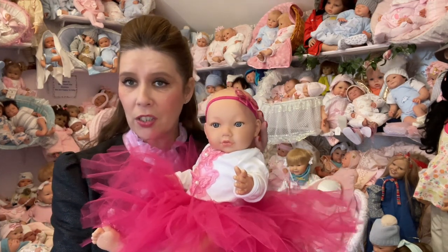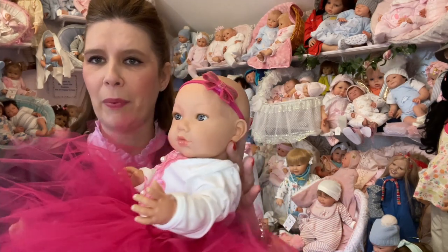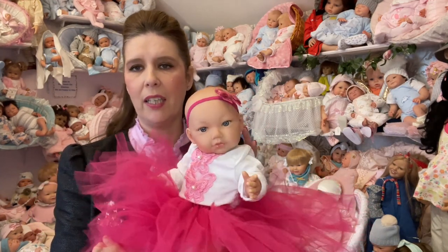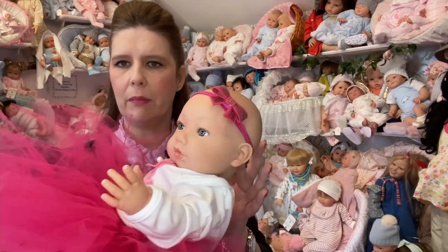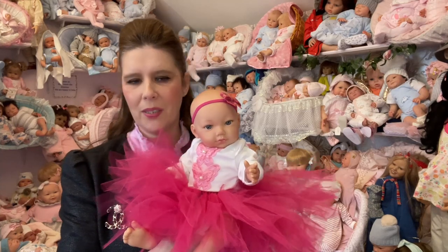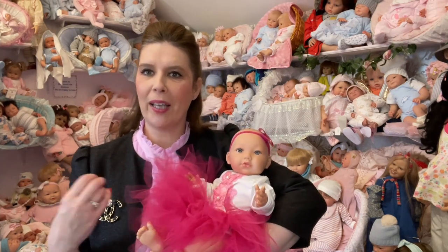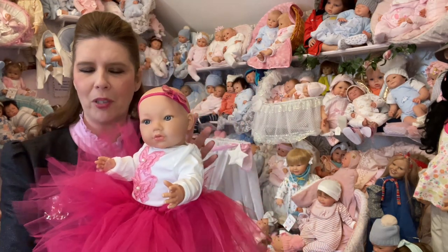Coming in at £129, you'll receive her in a special tutu and adorned top outfit with a cute headband. Please bear in mind that outfits may vary slightly, but we do our best to match them to the picture on the website. You can also add a magnetic dummy to your order, or she will take a pushing-style dummy — she has very slightly apart lips. She's absolutely lovely, available now and can be shipped right away.